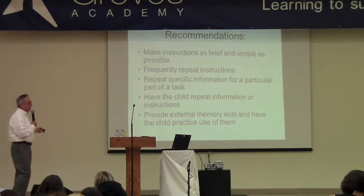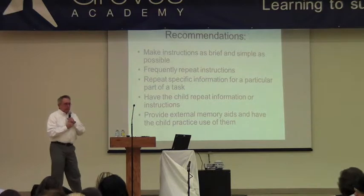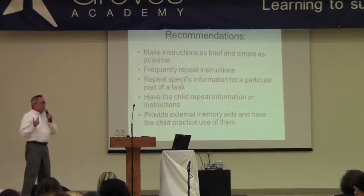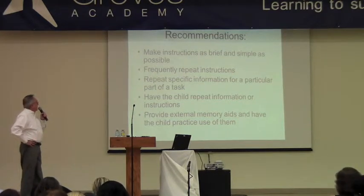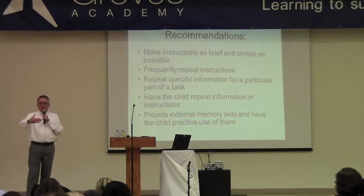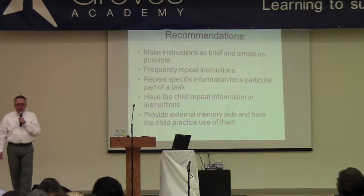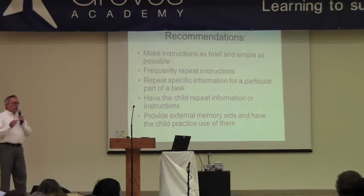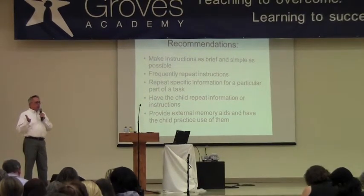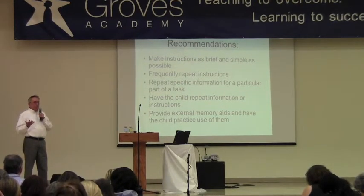When it comes to recommendations, some of these are pretty simplistic, and some relate to school and some relate to home. Certainly in a classroom, you would want to have that person sitting near the front of the room if you know they have working memory deficits. You'd also want to make sure, as much as possible — and most teachers do this — that they provide some kind of written form of instruction.